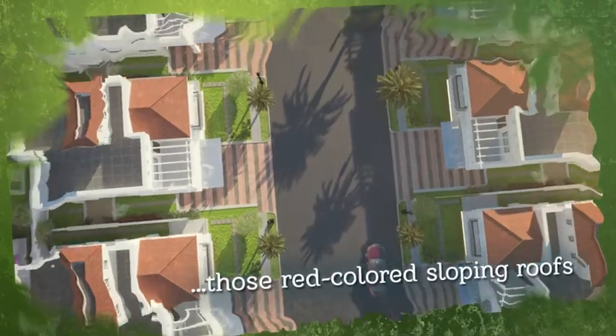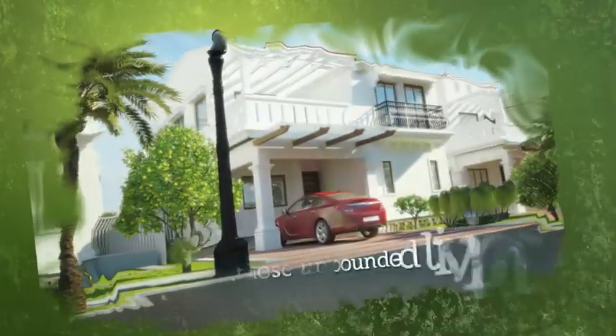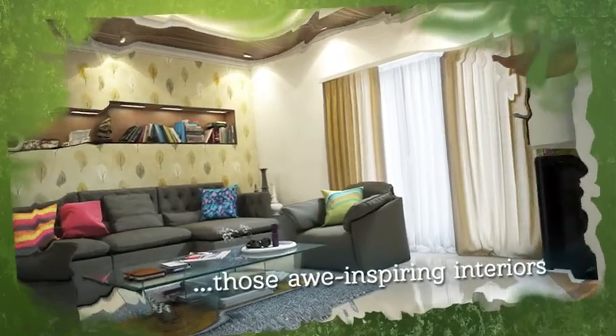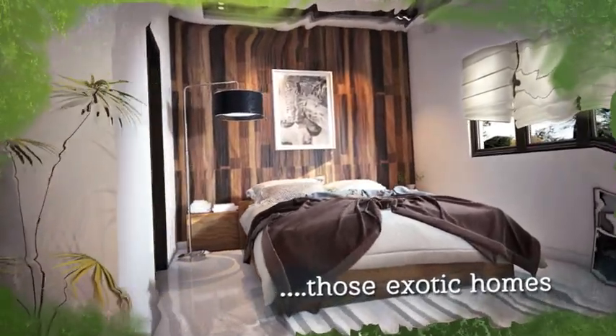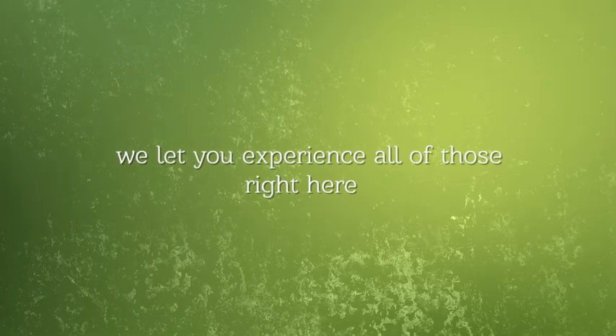Those red-colored sloping roofs. Those unbounded living spaces. Those awe-inspiring interiors. Those exotic homes. We let you experience all of those right here.